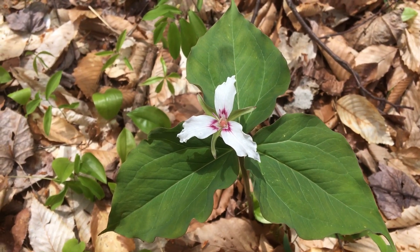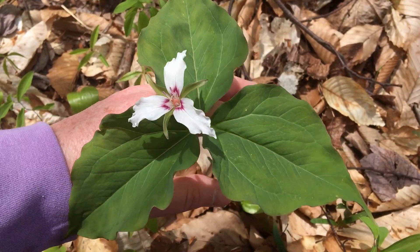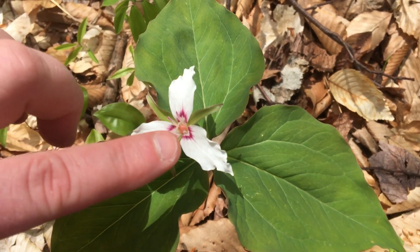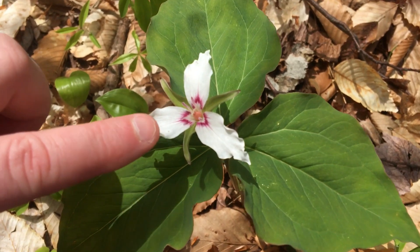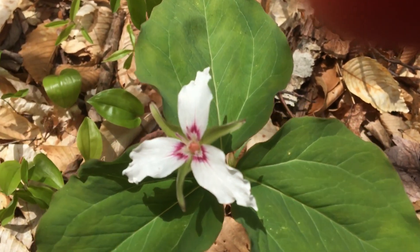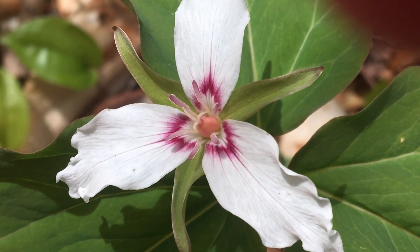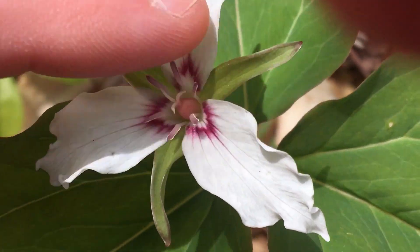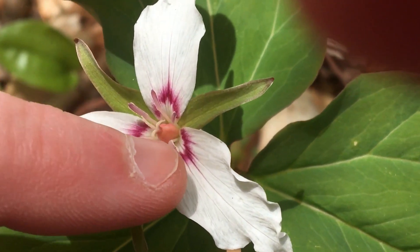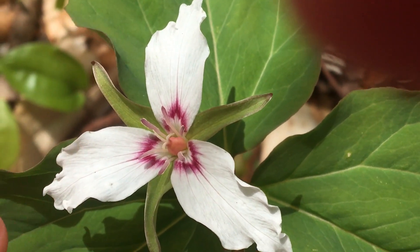This is a painted trillium. Its field marks are these beautiful green leaves — three of them on a long stem coming up out of the forest floor — and these lovely flowers with a little triangle marking in pink at the center, three petals, three sepals. Looking close at the flower structure, you can see the anthers, which produce the pollen, and the pistils, which catch pollen. This pink bulby thing in the middle is where the seed is going to be produced. Just look at that structure and the beautiful pink rays.